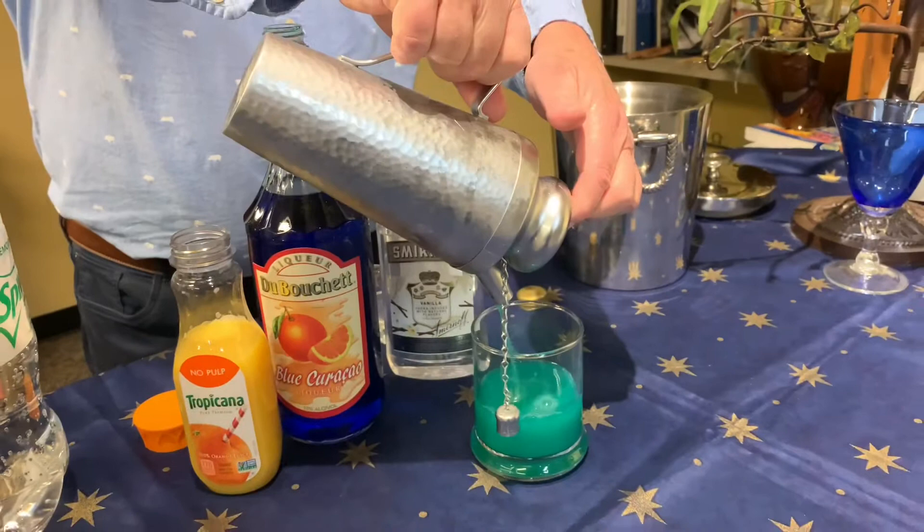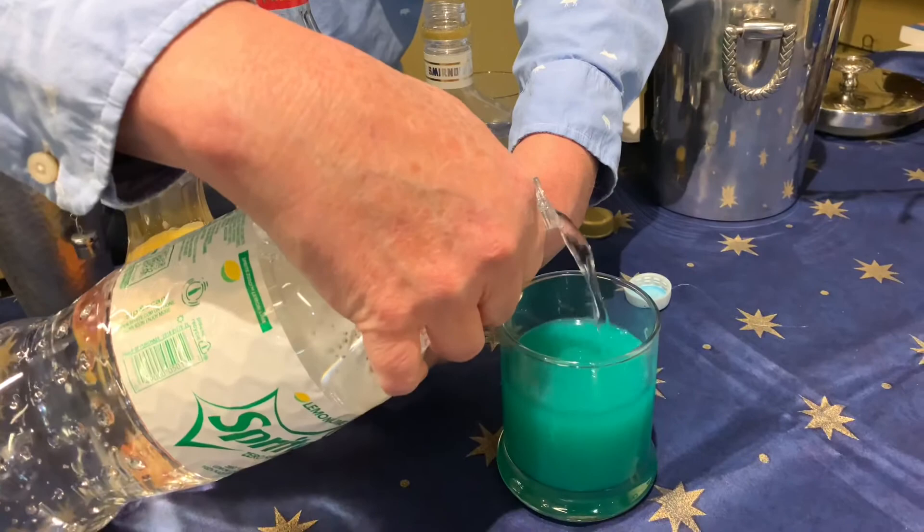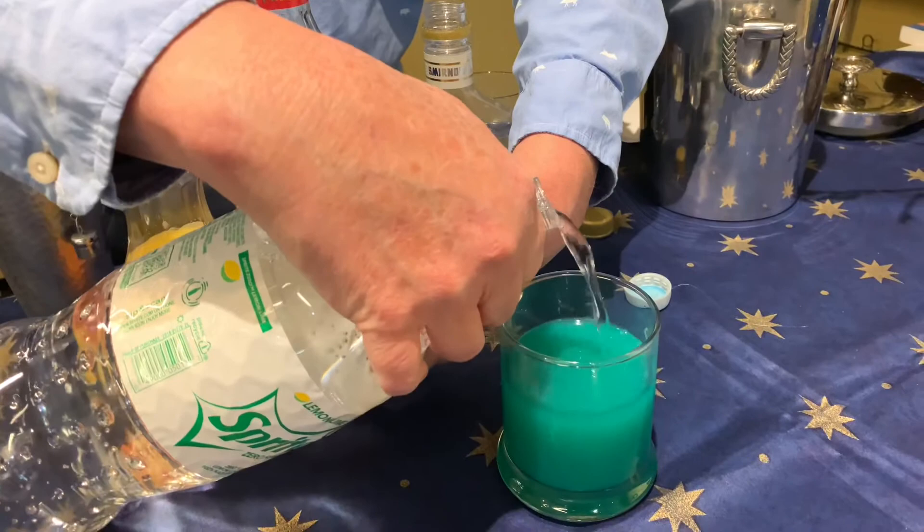Just pour it into your glass — you can use a highball or any kind of glass that you have. This tends to be a sweet little drink. Look at that color — is that a bizarre color or what? Then just top it off with your lemon-lime soda and there you have it: a Sonic Screwdriver.